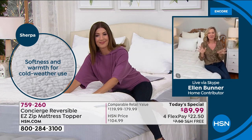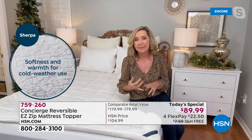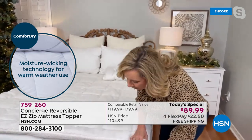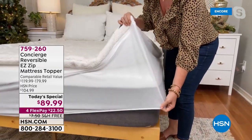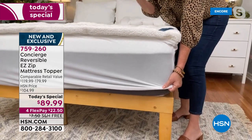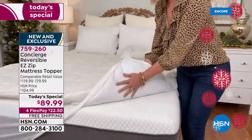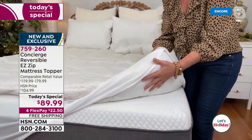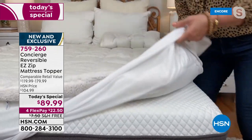A mattress topper is an easy way to make over an older mattress or to take the mattress you have and really transform it. Starting from the bottom up, this has an 18-inch accommodation, elasticized all the way around. You simply slip this over whatever mattress — memory foam, inner spring, or even a fold-out sofa. Underneath we also have comfort dry on this side, so if you want to benefit from the loft of the entire mattress topper, you simply turn the entire pad over.